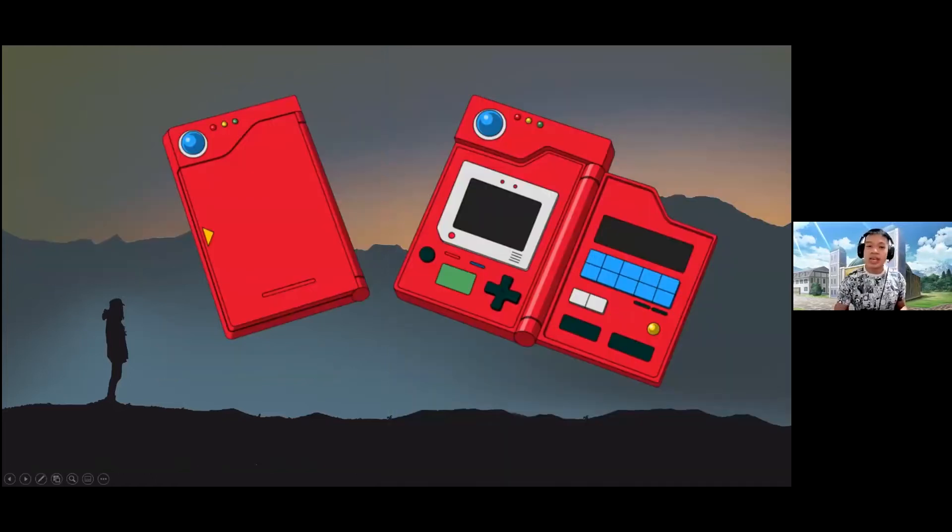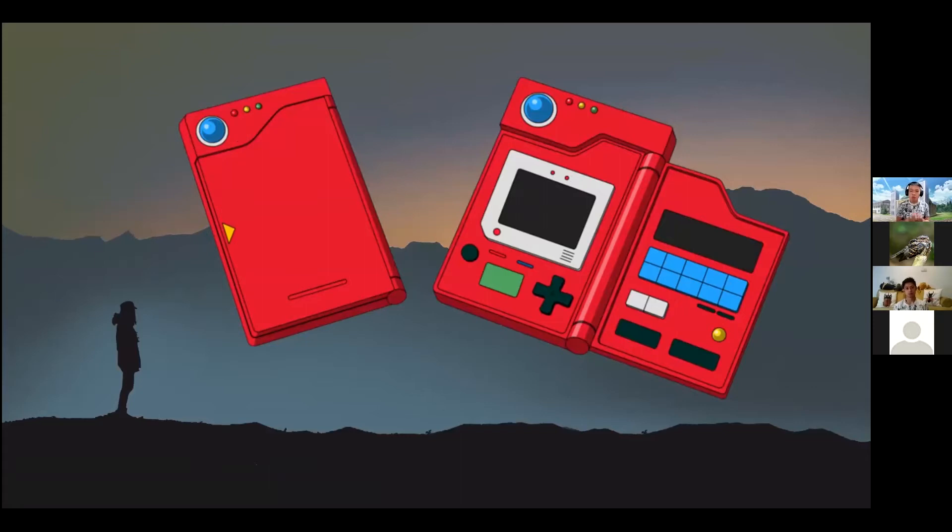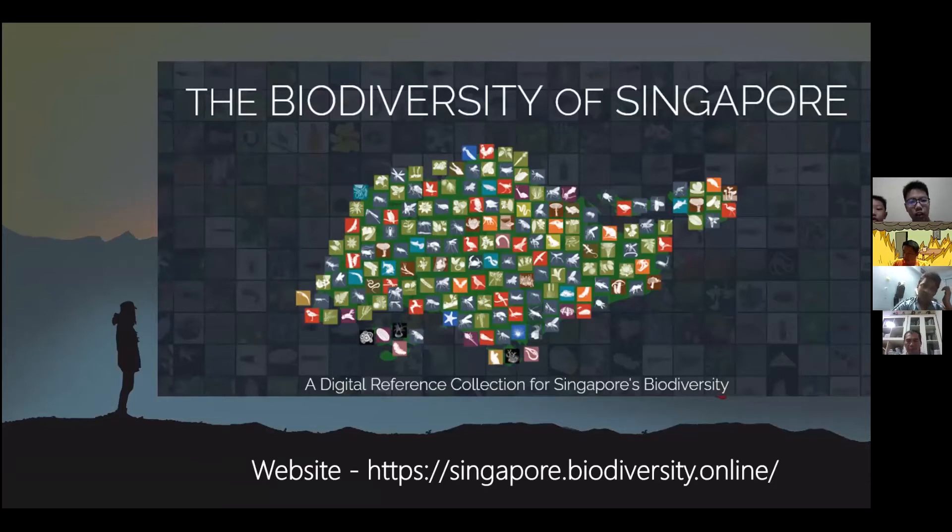Most of you will be familiar with the Pokedex — a device used in the Kanto region of the Pokemon world. Its main purpose is to document all the different kinds of Pokemon that trainers have encountered, becoming a database that provides quick information and history about each Pokemon. In the museum, we also have our own Pokedex: the Biodiversity of Singapore Online. You can see the link on screen.